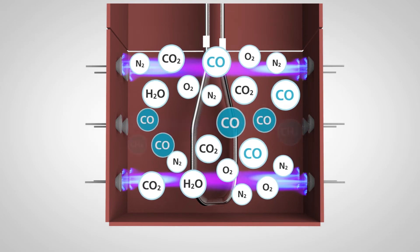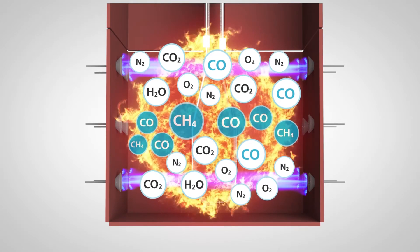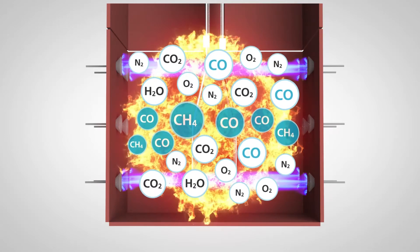Unburnt carbon monoxide and methane may start to break through, creating potentially hazardous conditions by causing flammable gas buildup, and in extreme circumstances, explosions within the furnace.